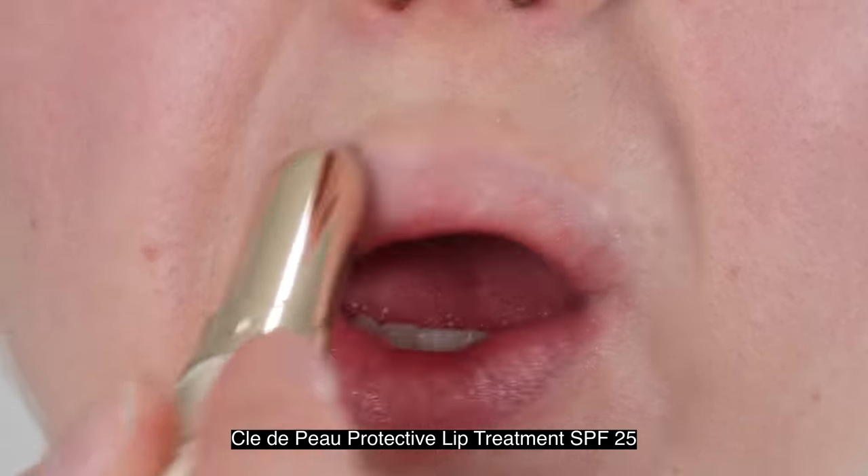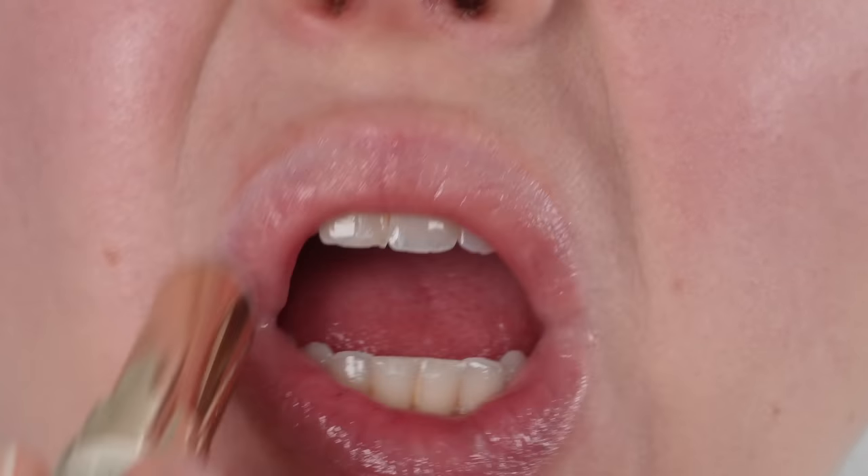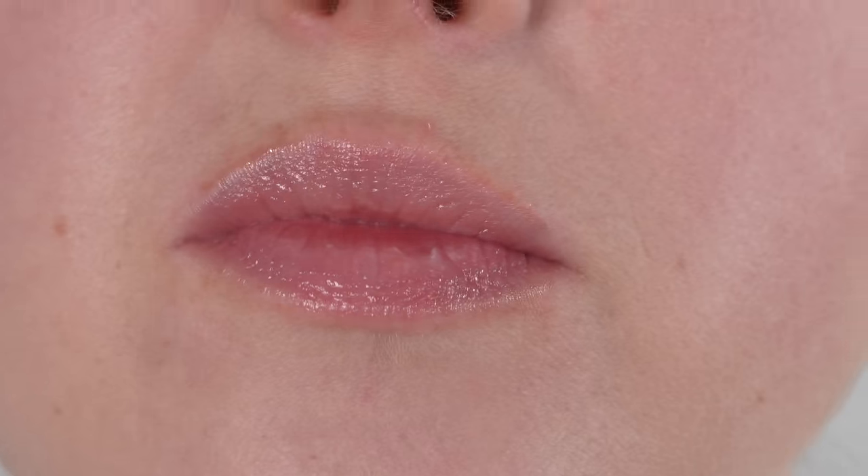The active ingredients are Avobenzone at 2.5%, Octinoxate at 4.9%, and Octocrylene at 3%. According to Clé de Peau, it's supposed to help prevent sunburn and decrease the risk of skin cancer and early skin aging caused by the sun. Texturally, it's a thin texture. The first few applications felt a little stiffer and more waxy, but as I've used it more it has become softer with more of a buttery texture — still very thin and slightly oily in comparison. Nice lightweight lip balm, but unfortunately the packaging is kind of a pain.